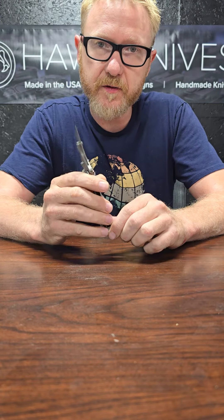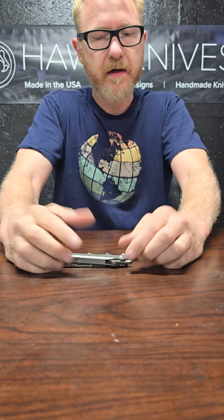We're going to be transitioning into a new folder that has the HocLoc and toggle detent. A little bit of background, kind of an update on what's been going on here in the shop.